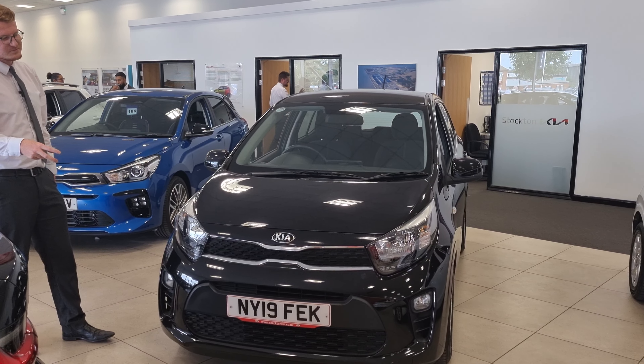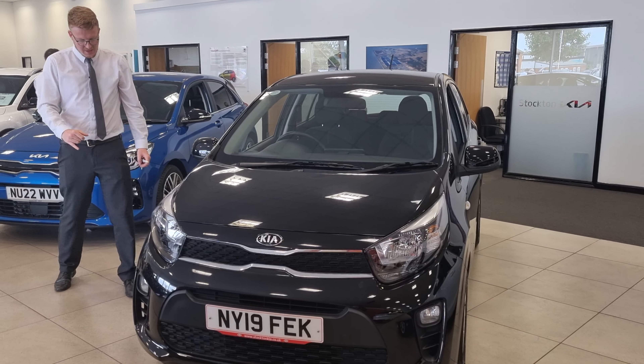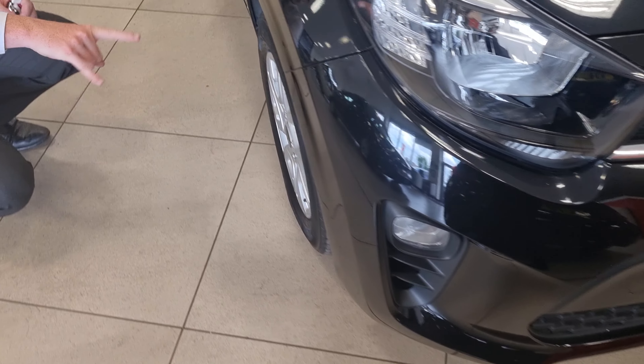So it's a 2019 model with less than 13,000 miles, so it's really, really low mileage for the age of the car. It's got the beautiful alloy wheels there — 14-inch silver alloy wheels.